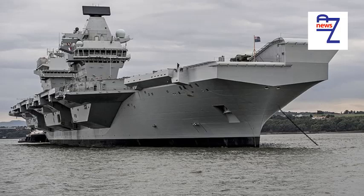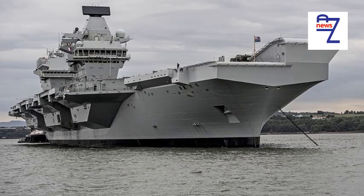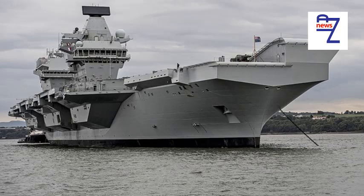Have HMS Queen Elizabeth and HMS Prince of Wales been designed to the exact same specifications, or are there any design differences? David Chapman answers.